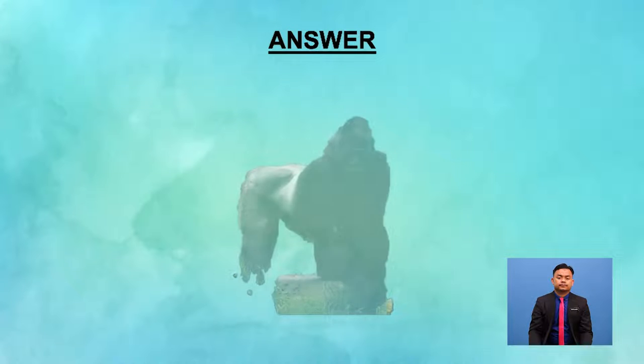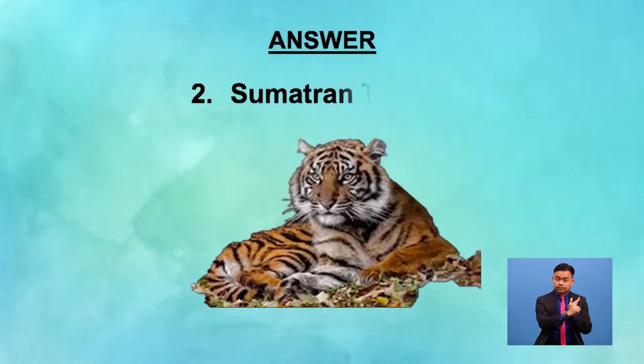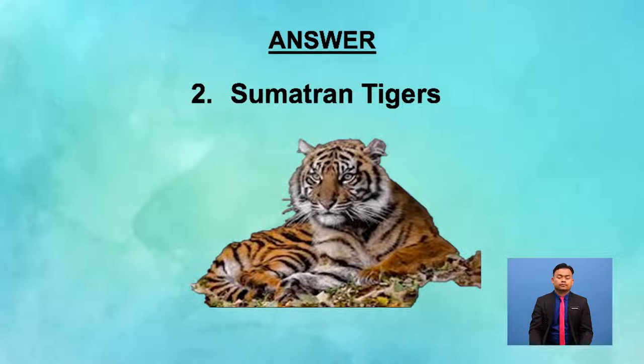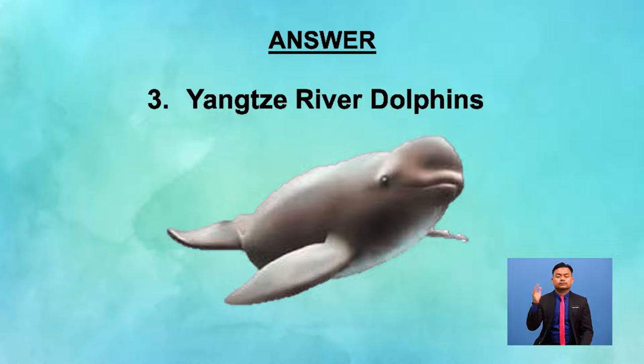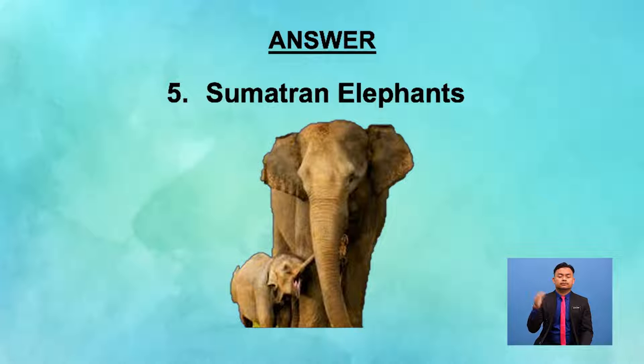Number one, the answer is eastern lowland gorillas. Number two, the answer is Sumatran tigers. Number three, the answer is Yangtze River dolphins. Number four, the answer is Stellar sea lions. Number five, the answer is Sumatran elephants.